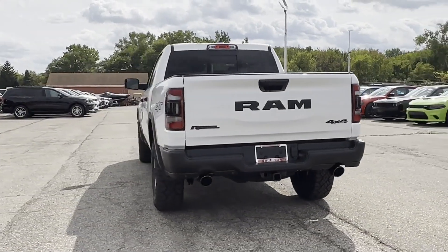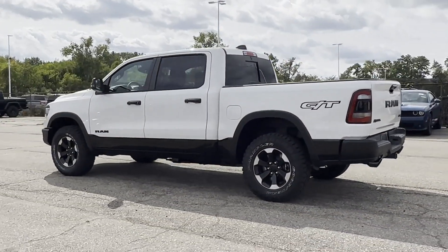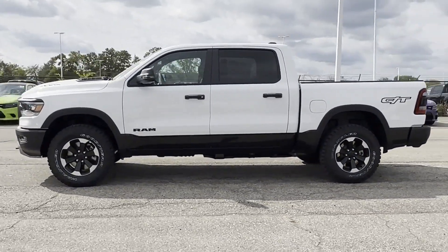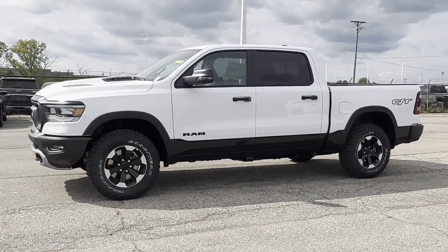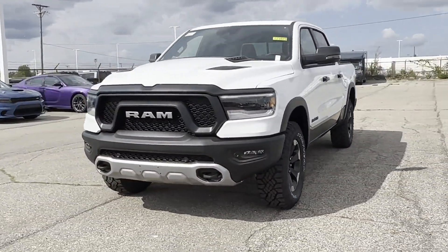backup camera, tinted windows, pass-through rear seat, Bluetooth, brake assist, keyless start, auto climate control, keyless entry, and front bucket seats. Visit our dealership soon and start driving today.